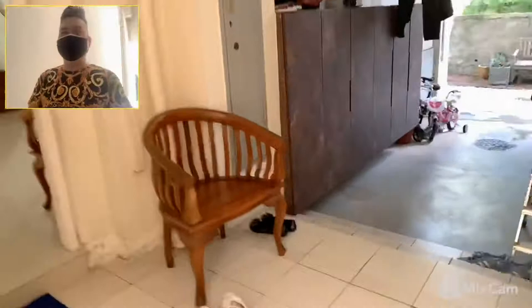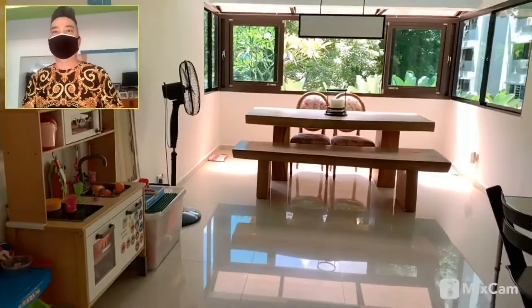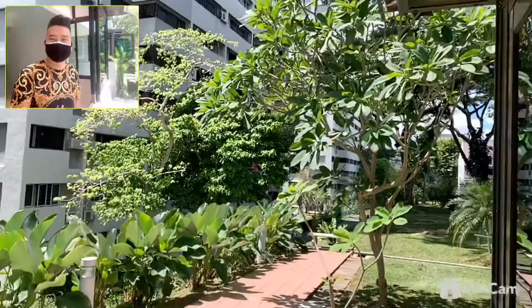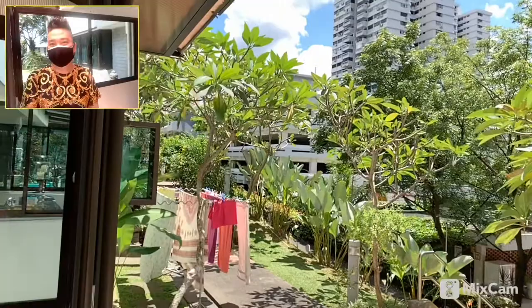Okay, now we are coming to the house. Let me show you. This is the house. As you can see, right in front, this is the ground floor unit. And this is the corner block. We have a lot of greens.